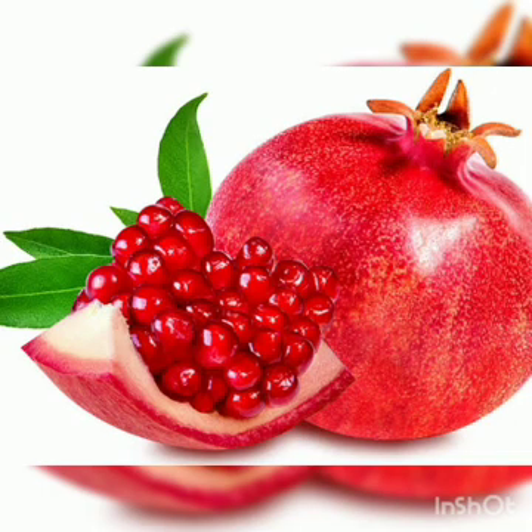Next is pomegranate. Pomegranate is red in color and has thick skin. It contains hundreds of seeds which are edible and it is a good source of vitamin C.